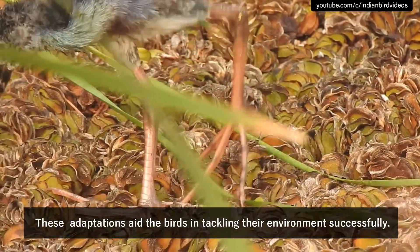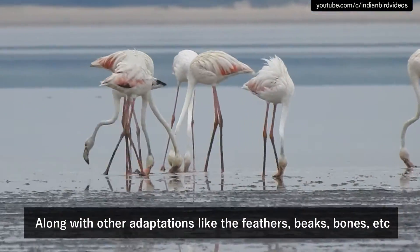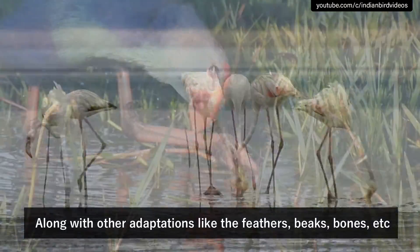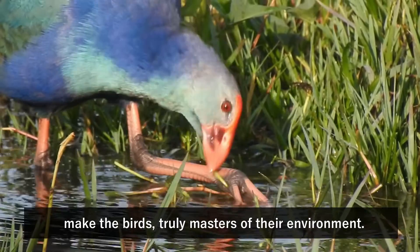These adaptations aid the birds in tackling their environment successfully. Along with other adaptations like feathers, beaks, and so on, they make birds truly masters of their environment.